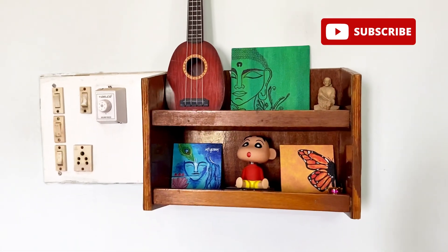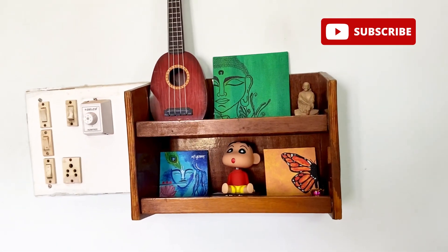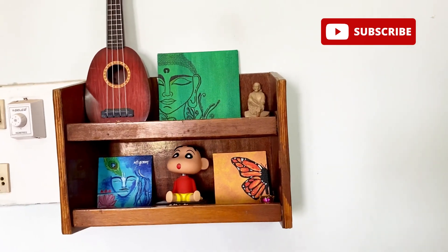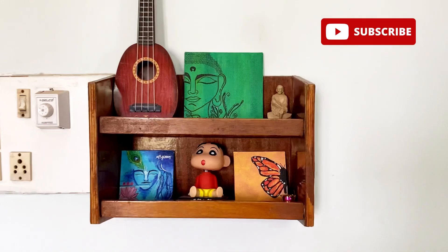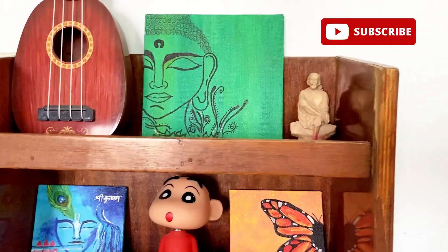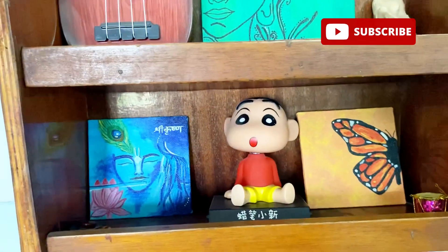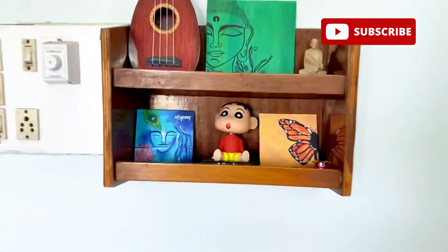Here is a small rack with a small ukulele — not a violin! I bought it for decor purposes. There is a 6x6 inch painting I made myself of Sai Baba, which is my love. After that there is Kanha Ji's painting, and a Shin Chan painting which is very cute. There is also a butterfly painting on the rack.